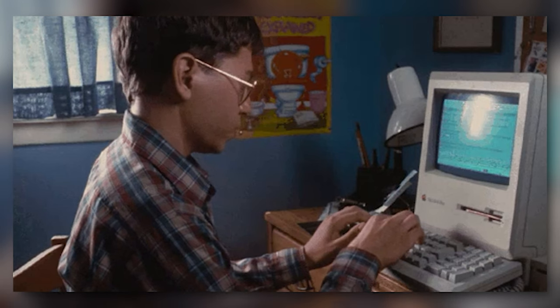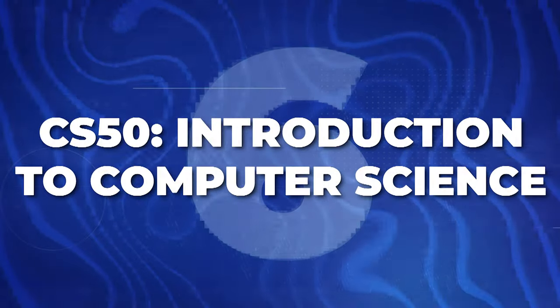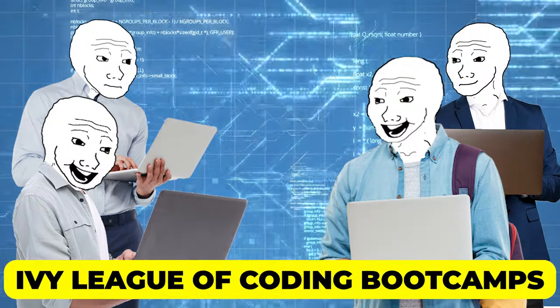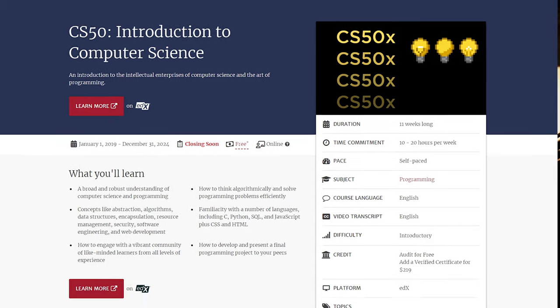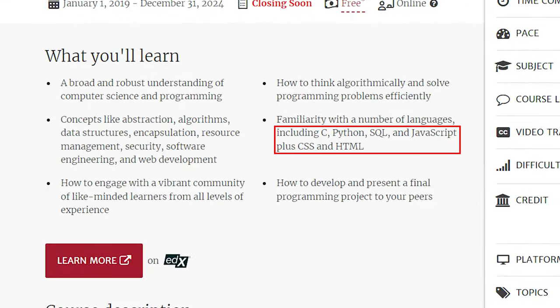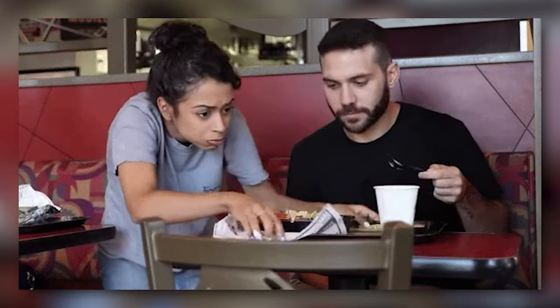Let's move on to a true classic in the coding world: Harvard's CS50 Introduction to Computer Science. This course is like the Ivy League of coding bootcamps, minus the student loans. It will give you a rock-solid foundation in computer science — you'll learn everything from C to web development. It's like a buffet of coding knowledge, and trust me, you'll want seconds.